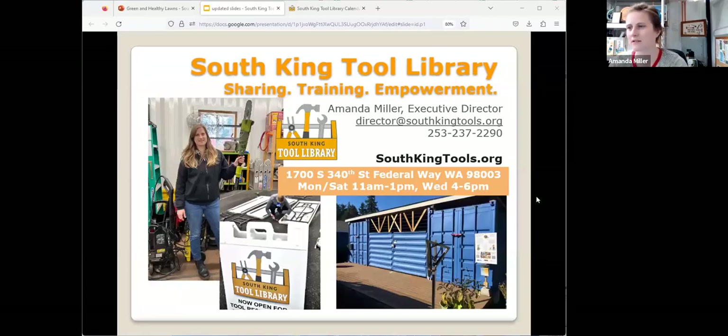Welcome everyone. My name is Amanda Miller. I am the Executive Director of the South King Tool Library, or Skittle if you need a shorter name. We're in Federal Way, Washington, and soon coming to Auburn as well.